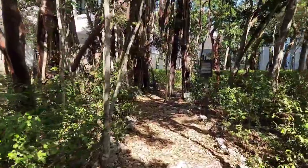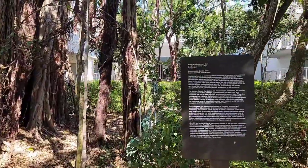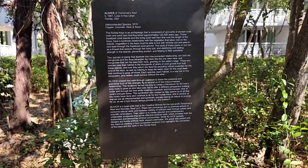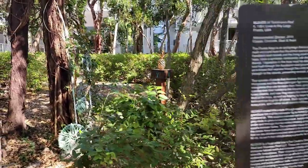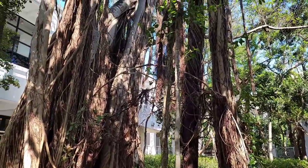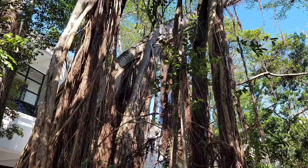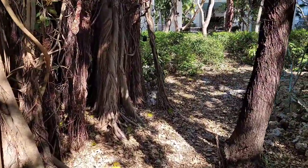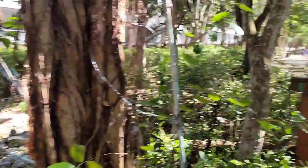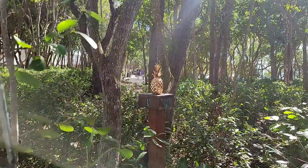Lots of nature stuff in here — a little cutout on the way, and lots of signs explaining things. They also have these gold pineapples; they do a treasure hunt for them. It's one of the free activities they offer. I found one, and I've seen another one.